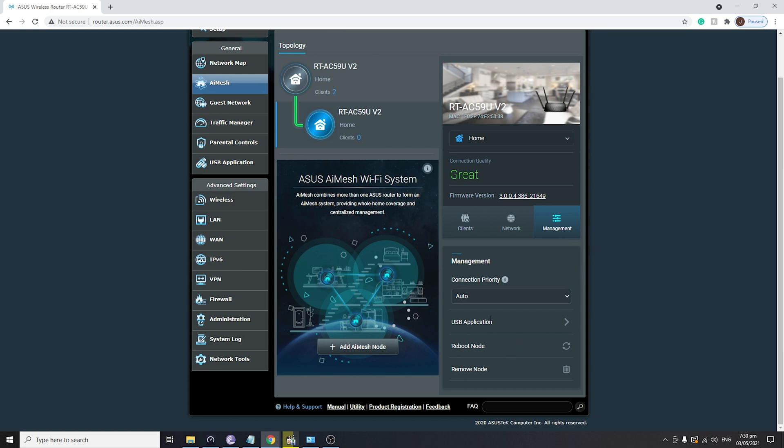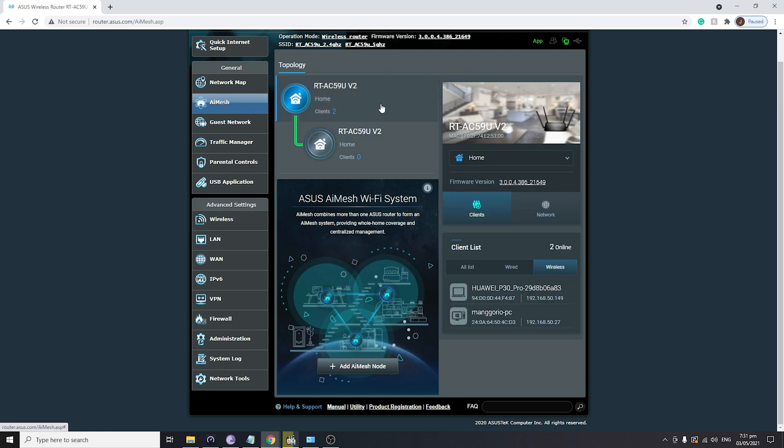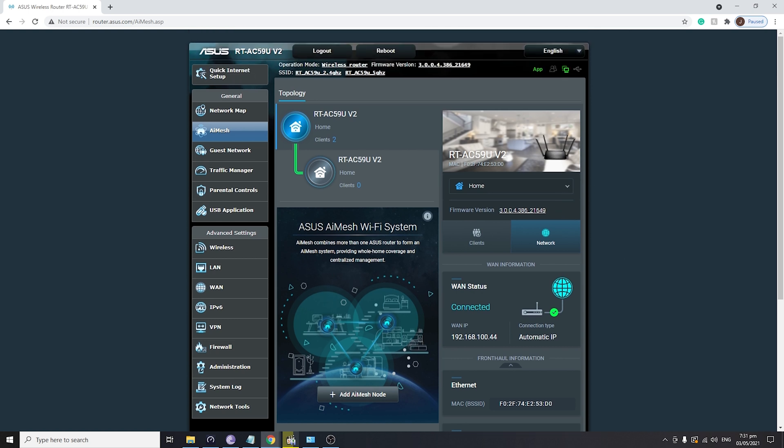On the management side, you can reboot the node, apply USB applications, or remove the node directly. On the client side, you can see all wired and wireless clients, meaning you can still use the AI Mesh node's LAN ports on its back to connect a laptop or desktop directly. You can also see the main router and its network connection type — this one is directly connected to the internet. That's all for the configuration.